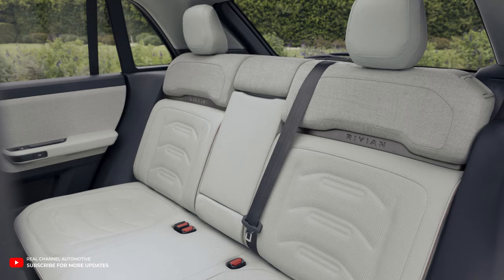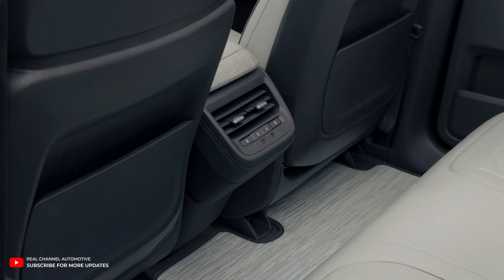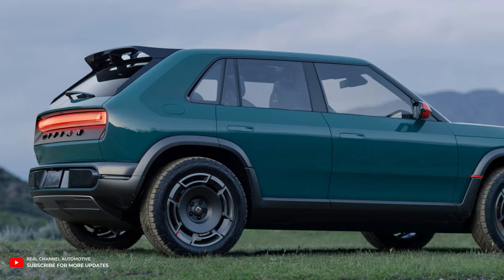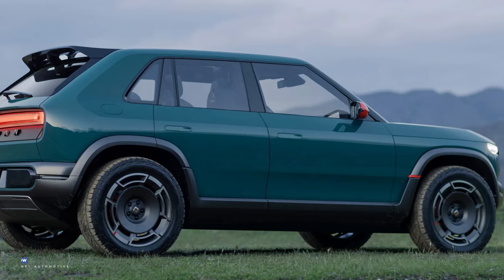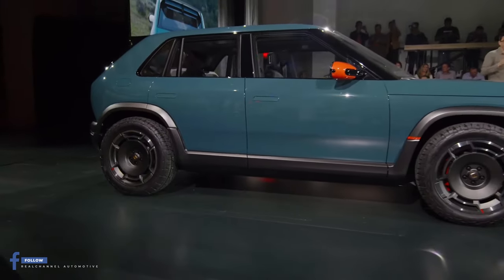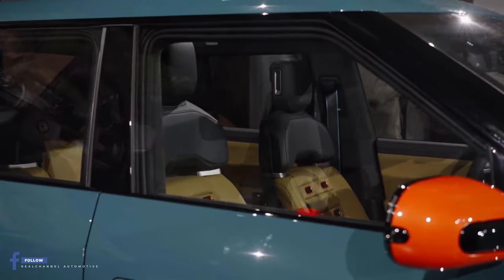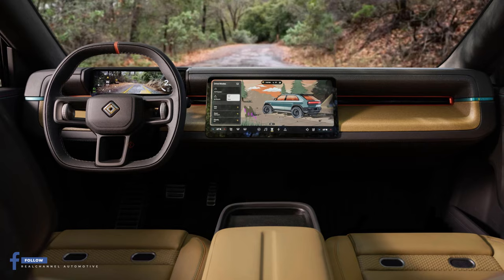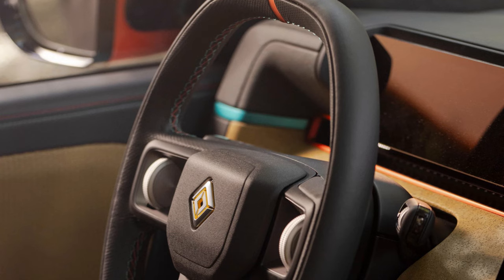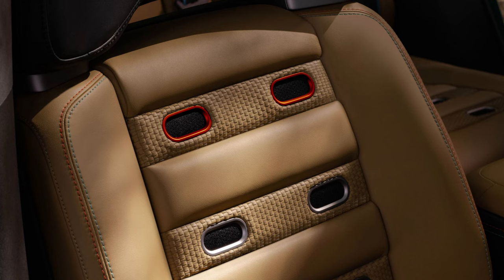For those craving a bit more performance, Rivian introduces the R3X. It promises a go-kart feel with modified bumpers, unique wheels, and reddish-orange accents. Inside, you'll find distinctive seats, a center-striped steering wheel, two-tone contrast stitching, and matching metallic accents.